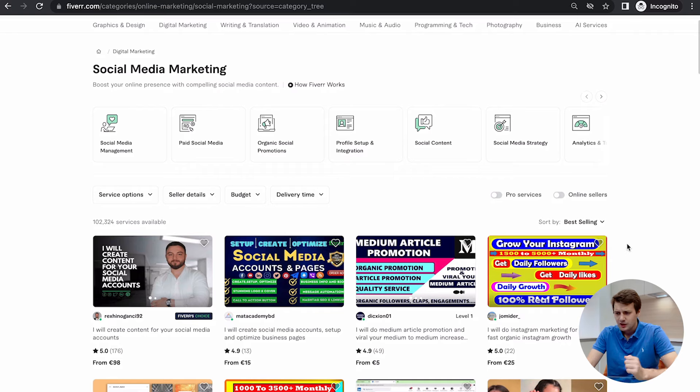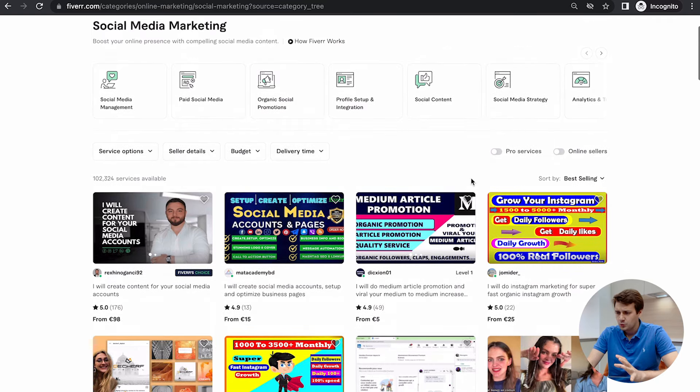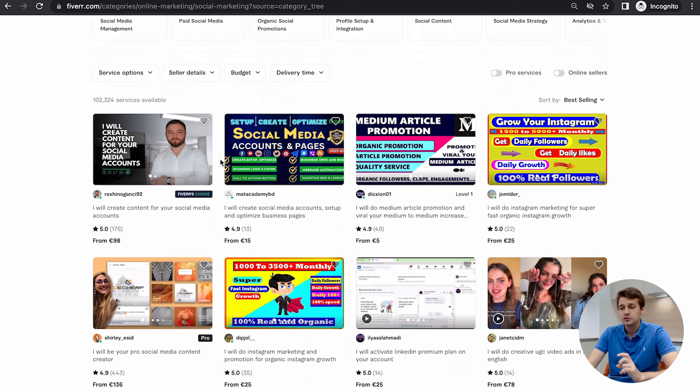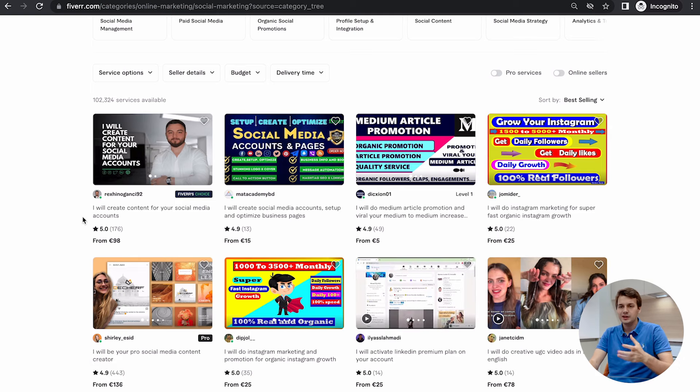I'm currently browsing in incognito because if you're browsing while logged in, it's going to show slightly different results. And even if some sellers have blocked you, you won't see their gigs on the first page — which actually happened in my case. I'm not sure why, maybe because of a video I recorded.